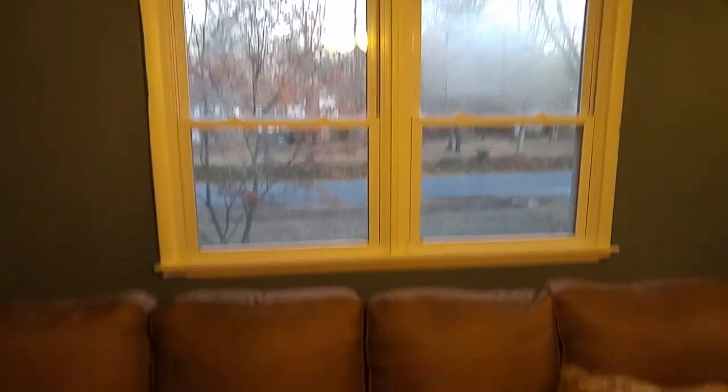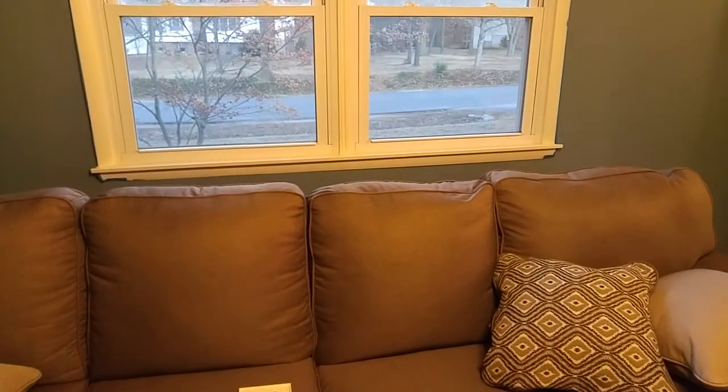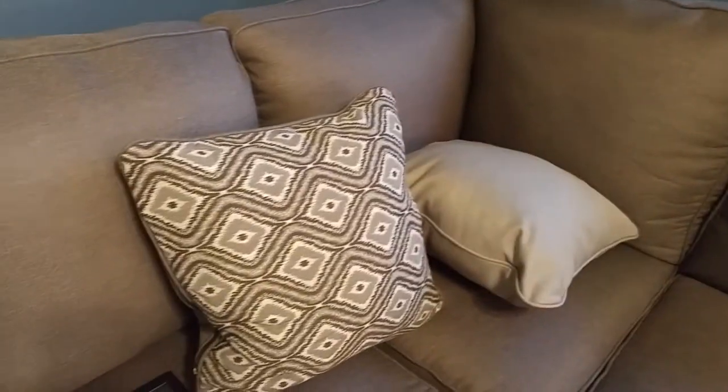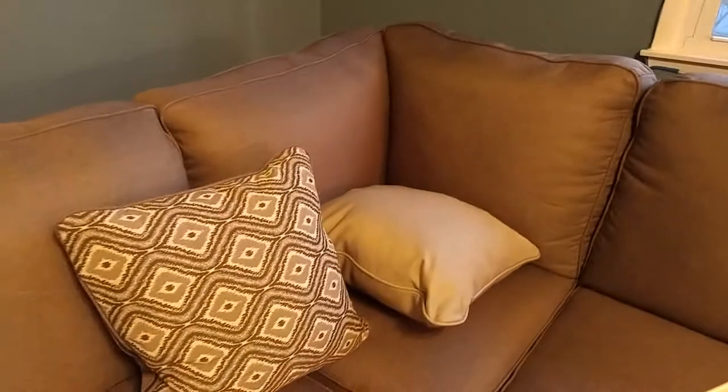I know I just need to do something about those curtains. I have no idea what color to throw up there. Probably that kind of, like, if I could get that kind of cream from the pillow, maybe. That would probably work.